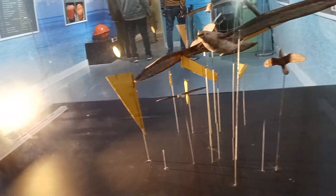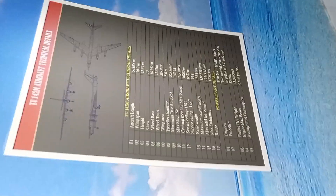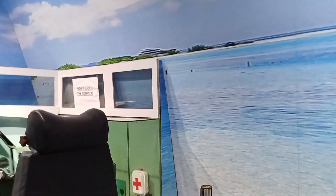We are going to see the models here. In the museum, we are going to provide a pilot seat and arrange the exhibits. We are going to see the descriptions and details of the aeroplane displays.